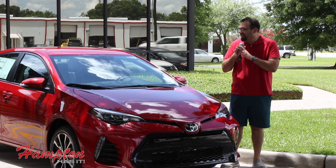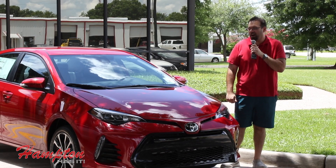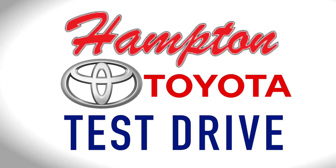I'm Brandon Cuomo with News Talk 96.5 KBEL, standing next to this 2017 red-hot Toyota Corolla. You can find out more at HamptonToyota.com.